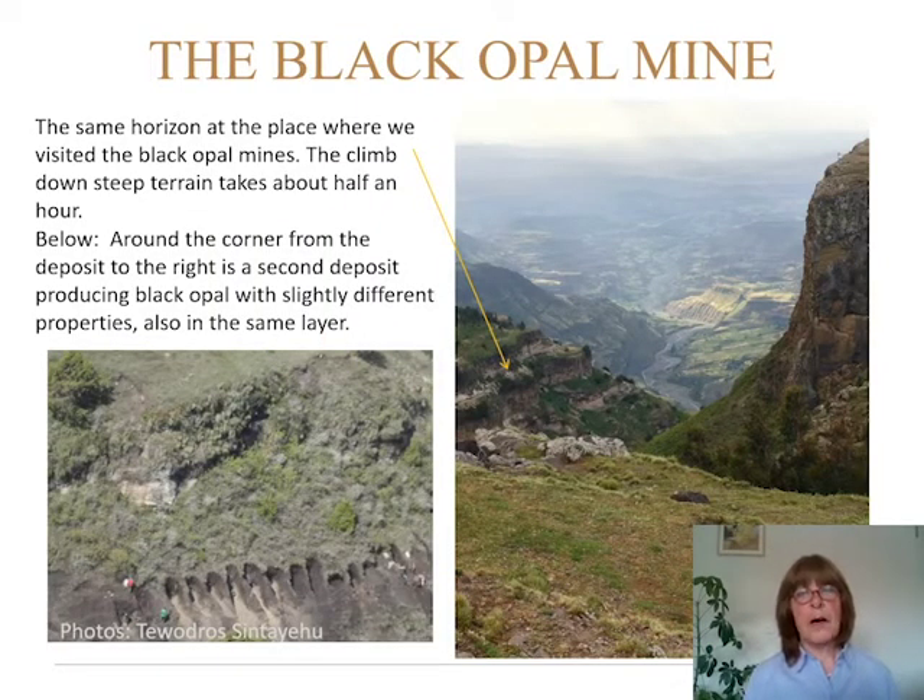This is the other site, where the black opal is found. By air it's only 30 kilometers away, but by car it's more than 100 kilometers. Here again you have the different horizons, and in the one marked with a yellow arrow, this is where you find the black opal. Around the corner from this massif you find another place where they also find black opal, but that location looks quite steep and was not very safe to visit.